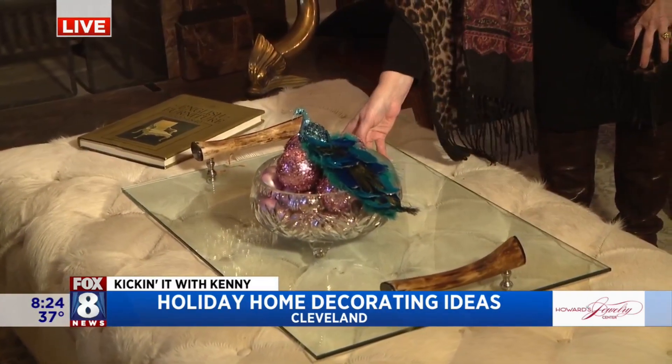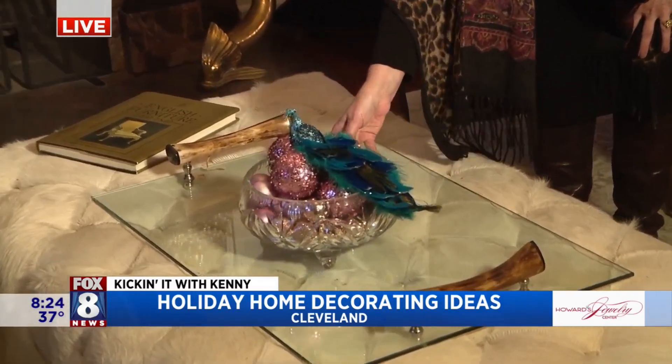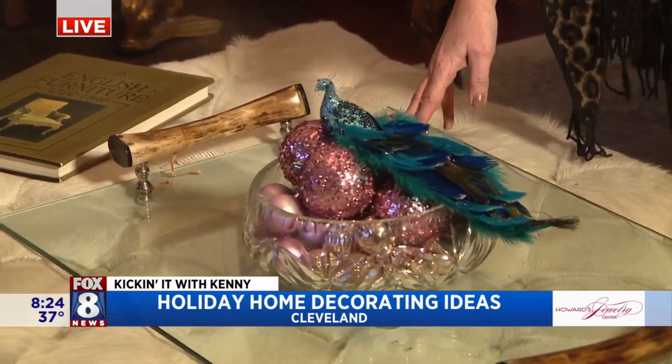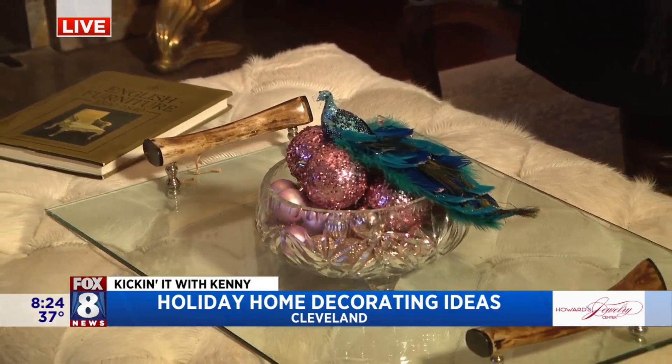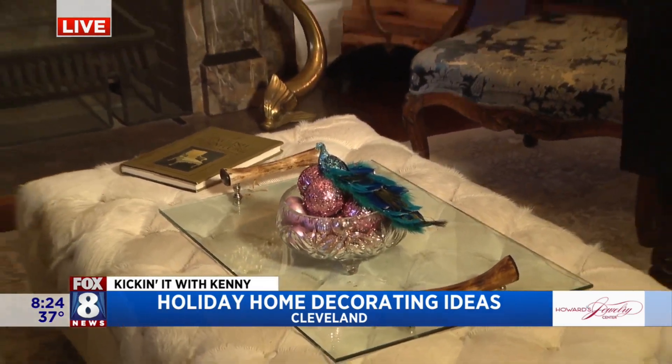So a peacock is nestled on top of a crystal bowl with some ornaments in it — an easy way, like you've seen earlier today, to bring a little color and a little surprise. And you're matching the color, so people can match the color that's in the room.